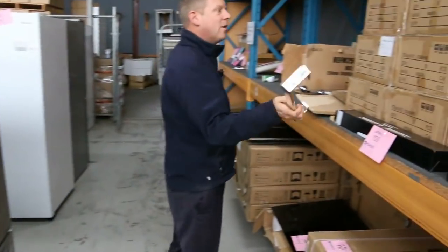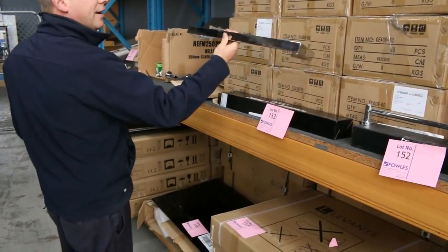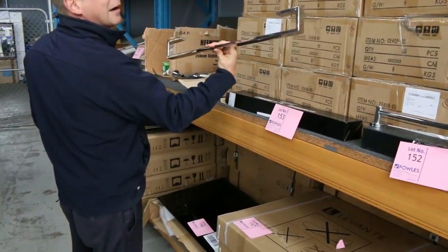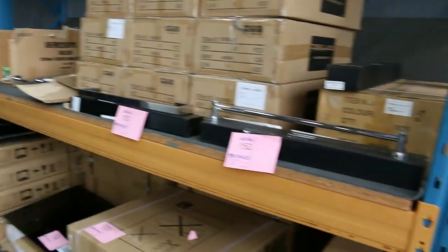Towel rails — have a look at these. I think we've got at least a hundred of those and you'd be in the shops a hundred bucks easily. I think they've been going for around that fifteen dollar mark, so absolutely sensational on those.